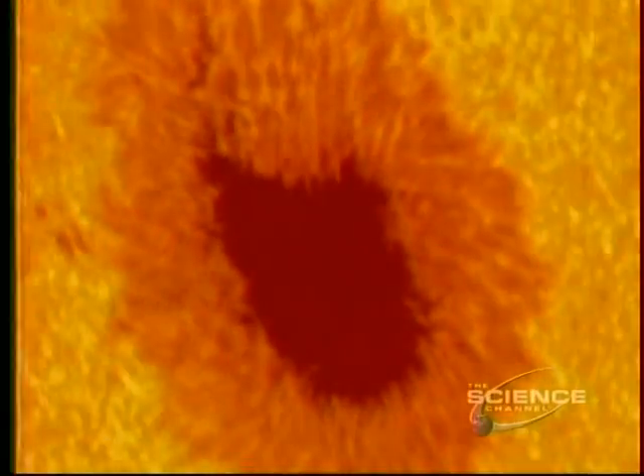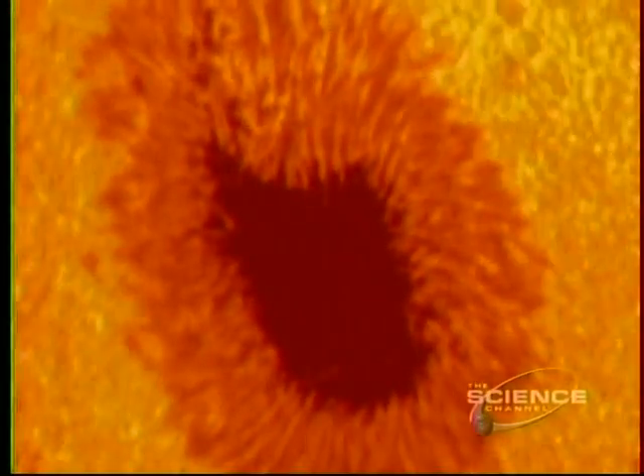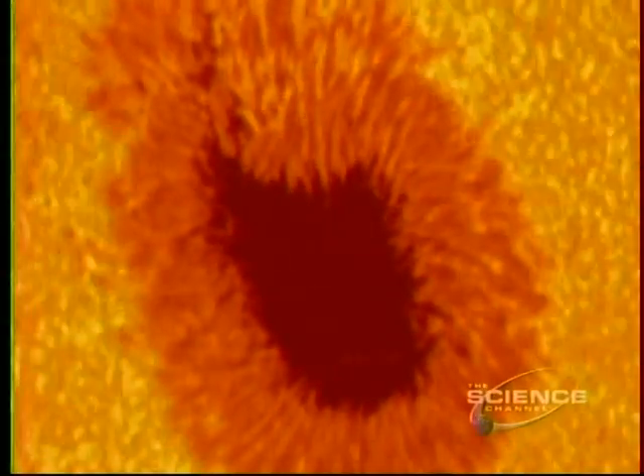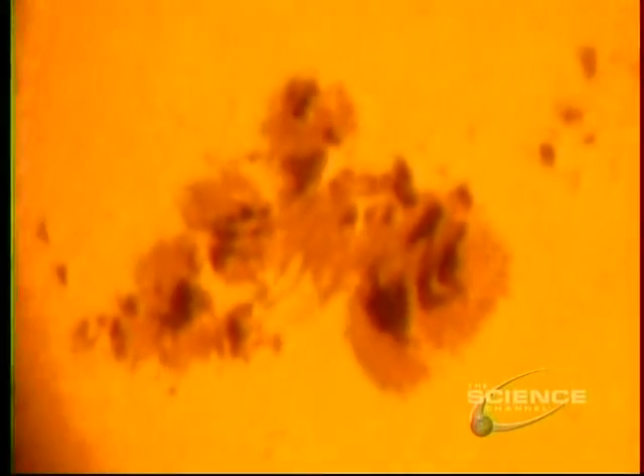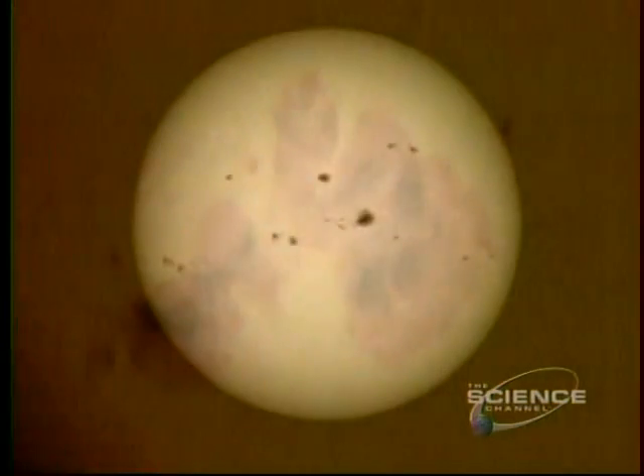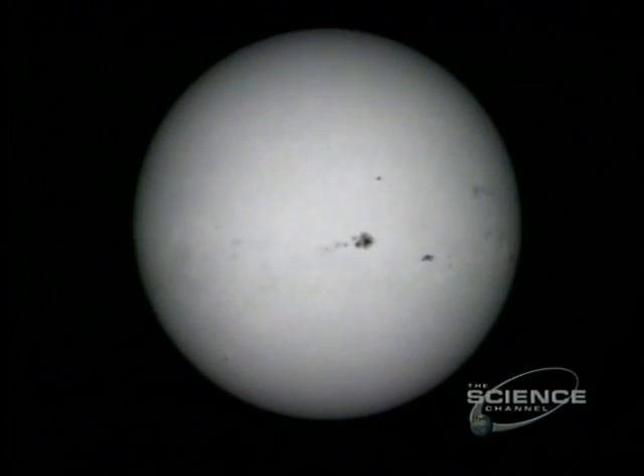Not a sunflower, but a sunspot. Such blemishes periodically pock the Sun — they're cooler than the surrounding photosphere. This one could swallow Earth. A group of sunspots can grow in 10 days and fade in 2 weeks. Here, the rotating Sun has a spotty face. At other times, it's spotless.